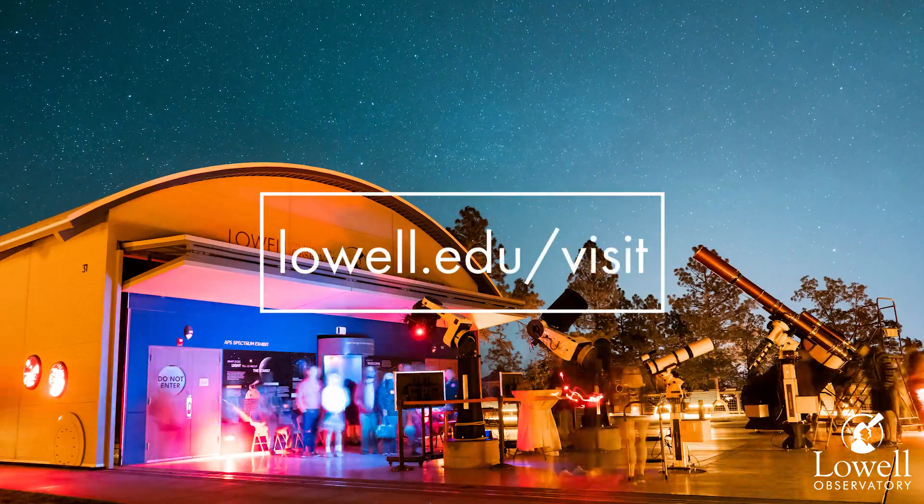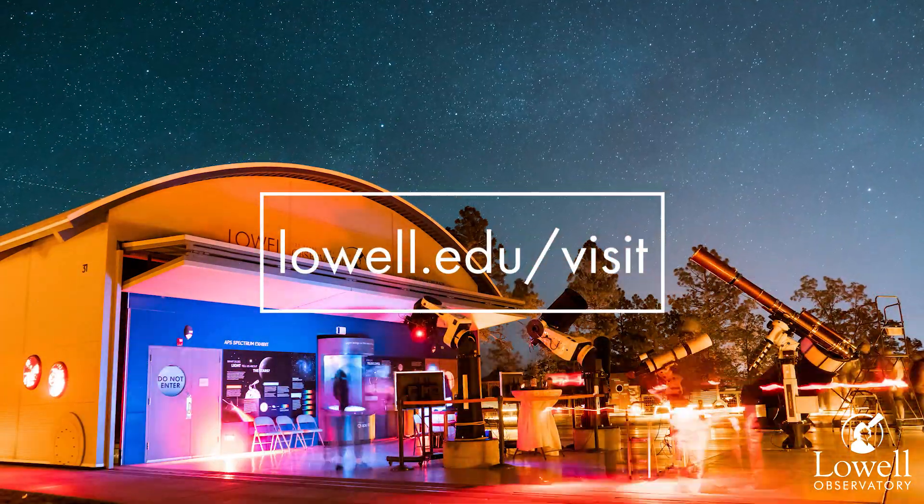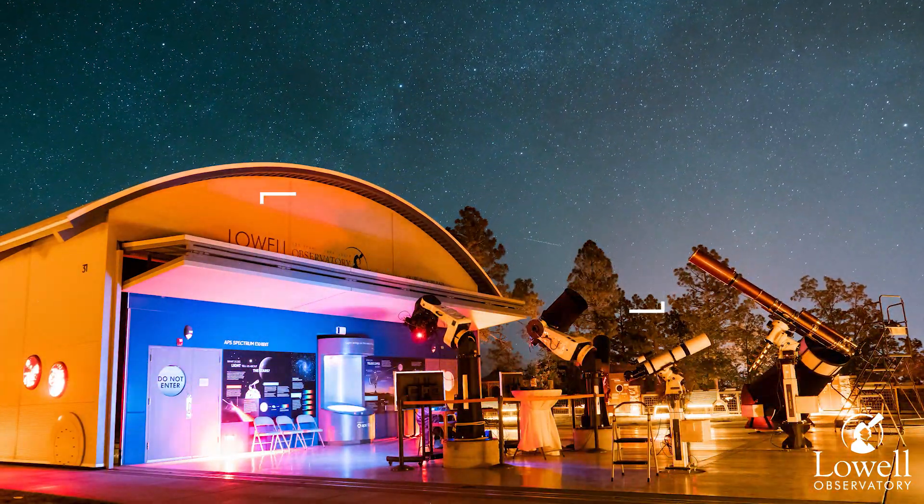Feel free to come up to Lowell Observatory any time this month to catch Jupiter at opposition through any of our telescopes. I'm Arielle with Lowell Observatory. Thanks for tuning in.